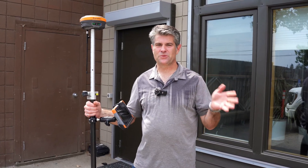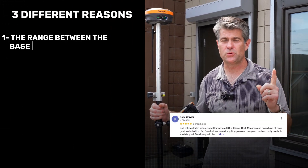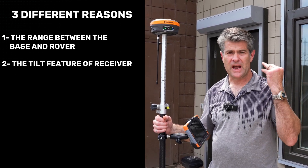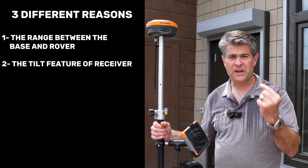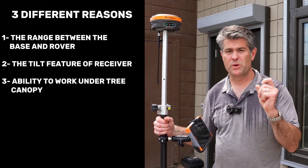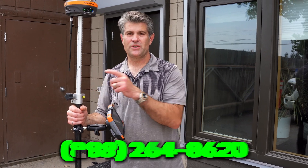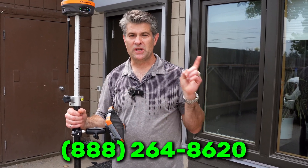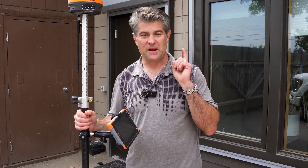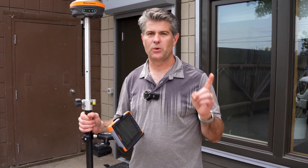In summary, the three reasons our customers love these receivers are: one, the range between a base and rover; two, the third-generation tilt ability that saves you time in the field; and three, working under tree canopy — this receiver can give you a fix with repeatability in amazing conditions. If you want to talk to someone in your area using this receiver, use the number on the screen and I'll put you in touch. And if you want to try it, take us up on our 30-day money-back guarantee. Just give us a call.